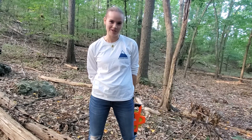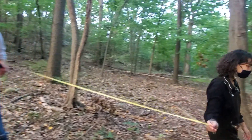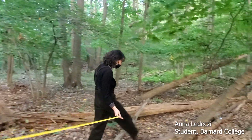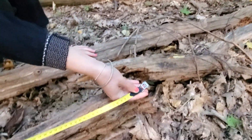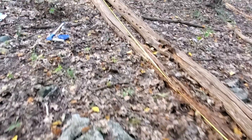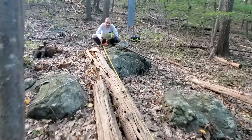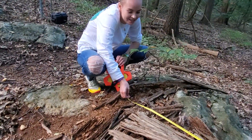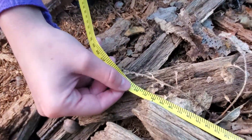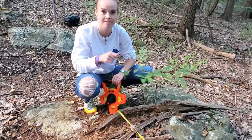The first thing I do when I find a piece of coarse woody debris is measure how long it is, using a meter tape with centimeters. I go down to the end of the branch — it doesn't have to be perfectly straight. This piece of wood is 14.2 meters long, and you record it to the tenth of a meter.